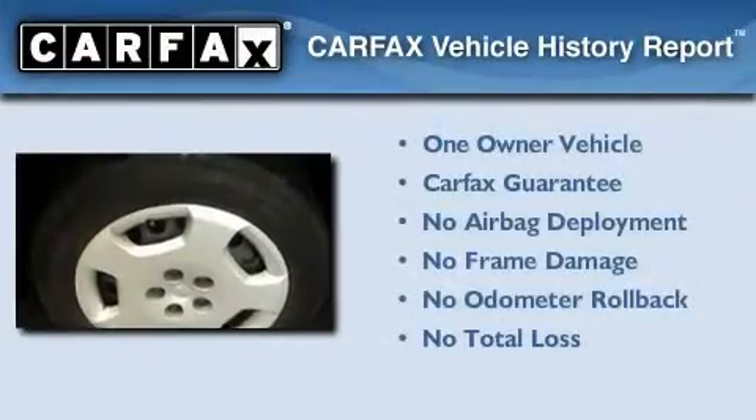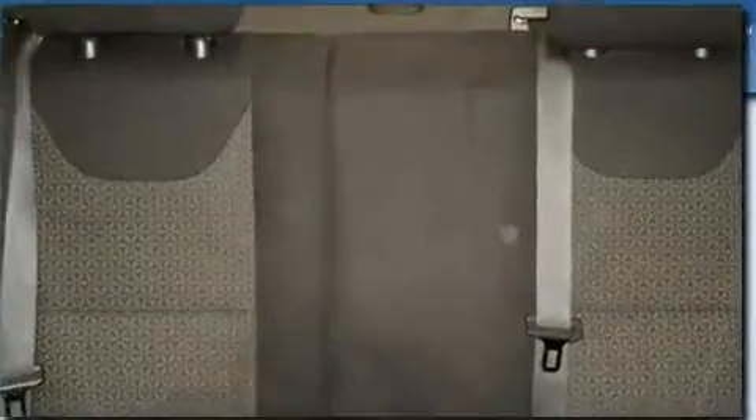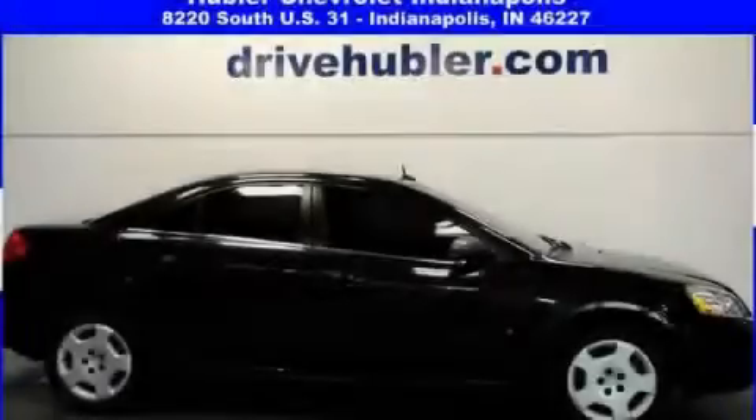This Pontiac has had only one owner and it qualifies for the Carfax buyback guarantee. Stop by today and test drive this automobile for yourself.